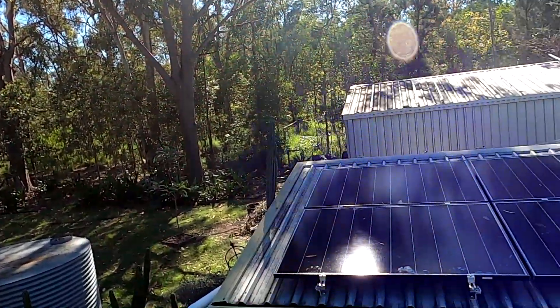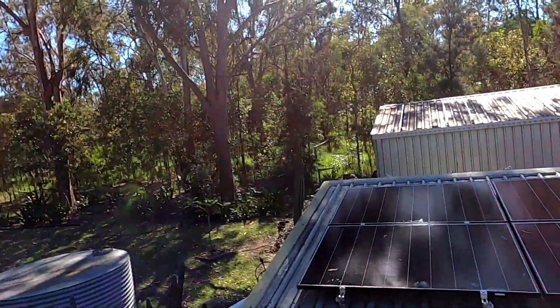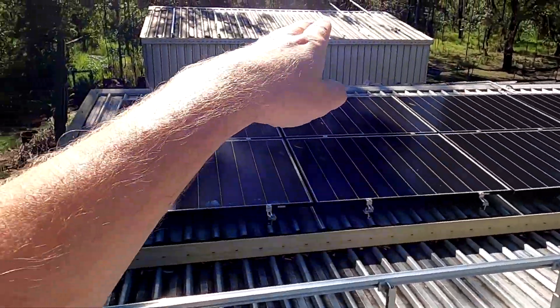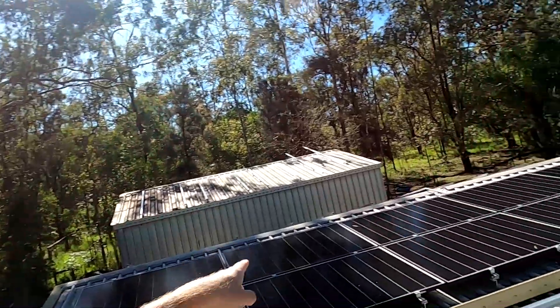Welcome back to another video from the Off-Grid Garage in sunny Australia. We are in the middle of spring and I'm going to follow the west roof solar installation today and see how much power it generates at different times of the day. I had a sneak peek this morning at around 6:30 and we already had 350 watts — and this is just one side covered with solar panels. With all four sides done, that's four times 300 — an insane amount of power. At eight o'clock: one kilowatt.